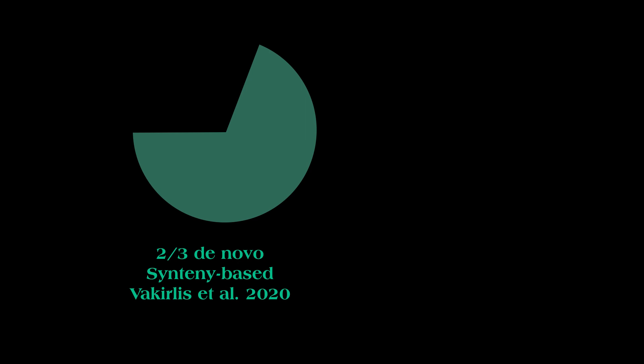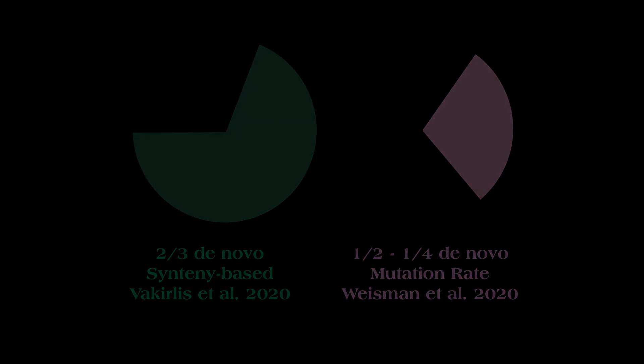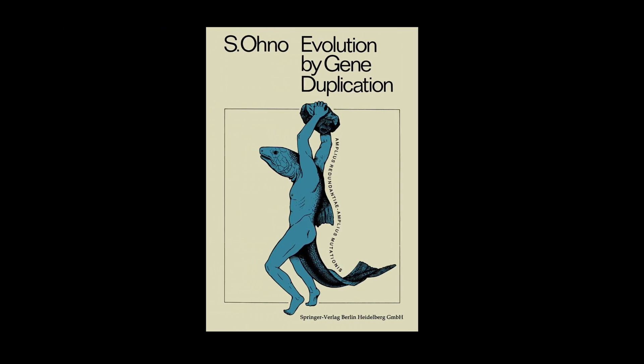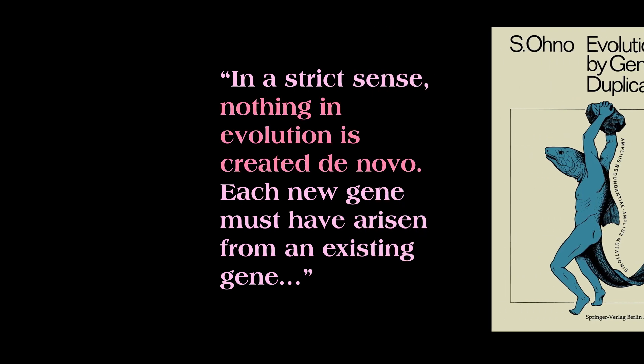However, another team of researchers using a method that estimated the rates of mutation put the number of diverged orphan genes at 55 to 73%, leaving between a half and a quarter of the orphans to be explained by de novo gene creation. Whatever the final ratio actually turns out to be, this article highlighted that a significant proportion of orphan genes cannot be explained by divergence from existing genes.